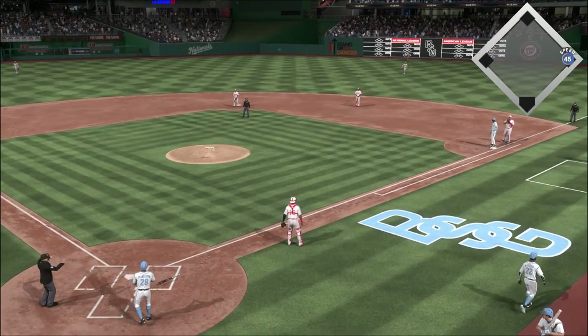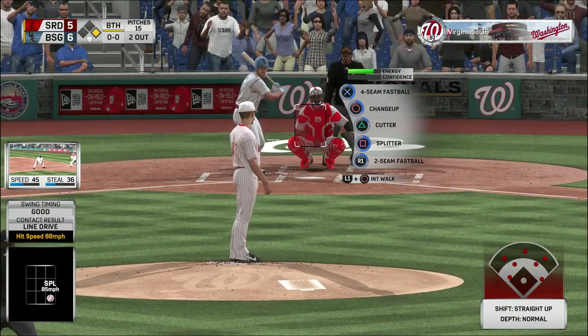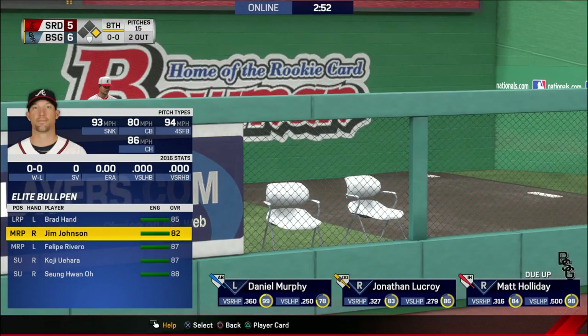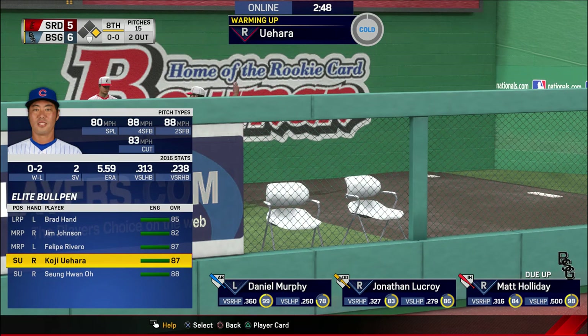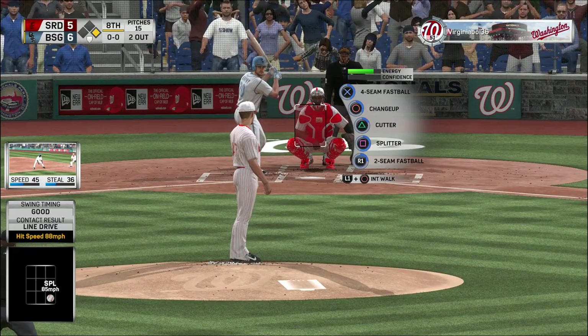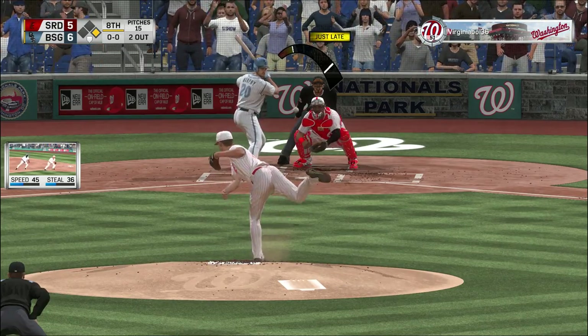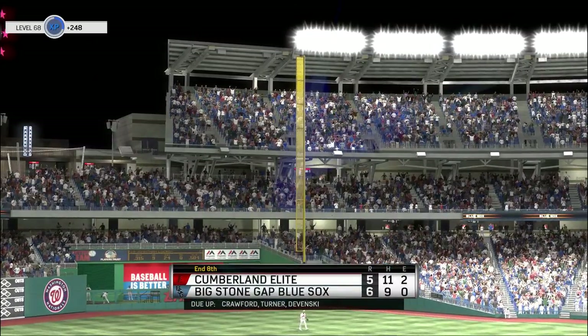But it is not in time as they take the lead here in the late going. Now batting, second baseman Daniel Murphy. Right at the third baseman and that'll end the inning.